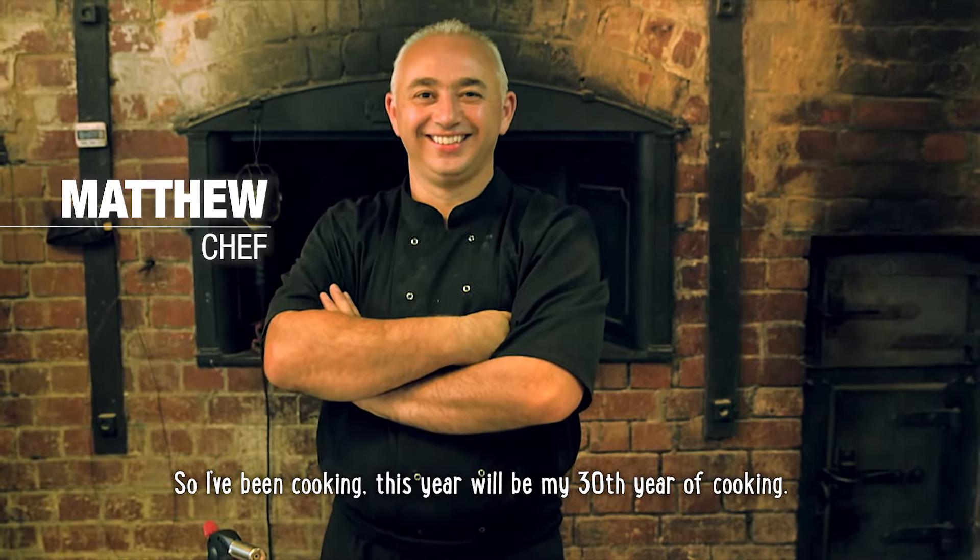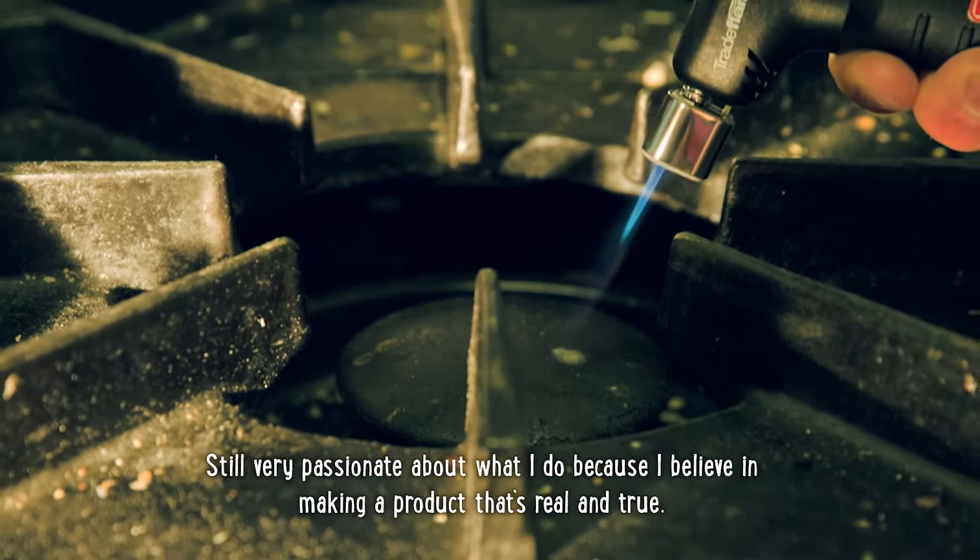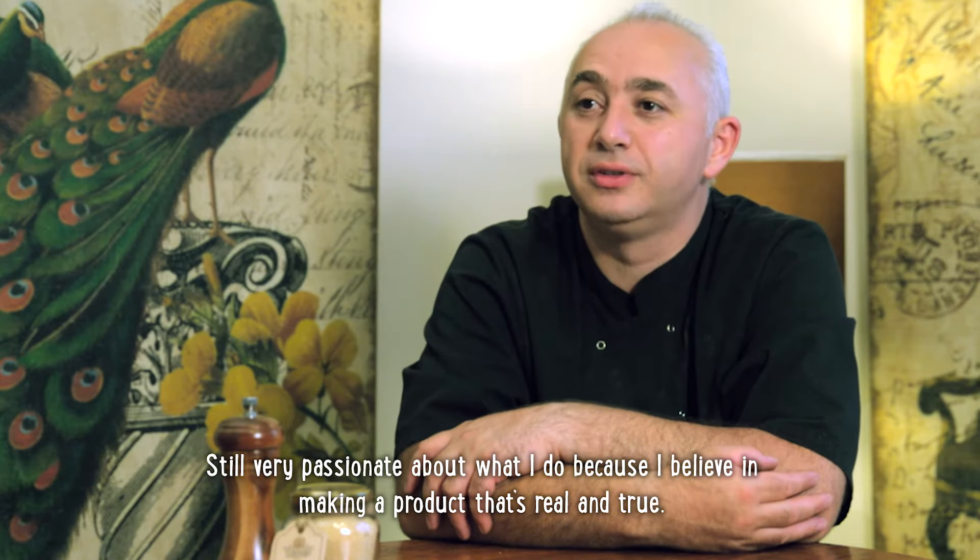So I've been cooking — this year will be my 30th year of cooking. I'm still very passionate about what I do because I believe in making a product that's real and true.